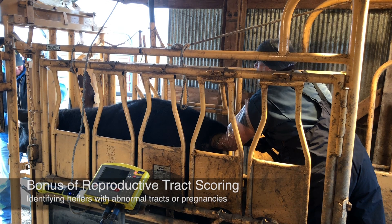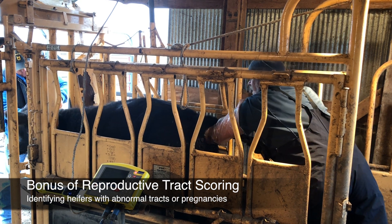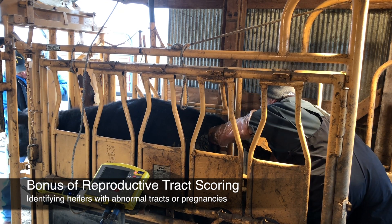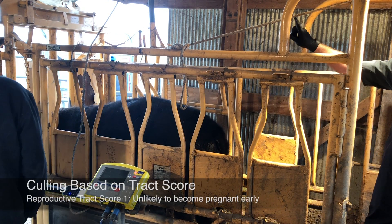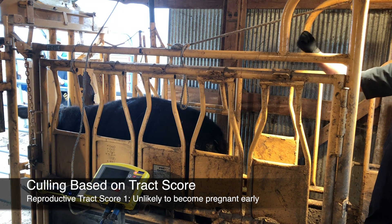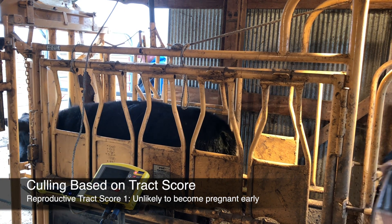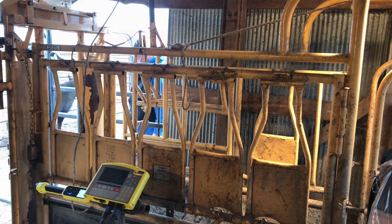Your veterinarian will also identify any heifers with abnormal or incomplete reproductive tracts, or any heifers that are already pregnant. Since tract score one heifers aren't likely to become pregnant early in the breeding season, we suggest you cull them before you invest more in feed and breeding costs.